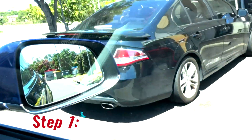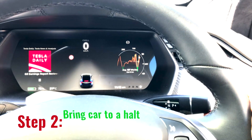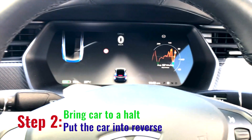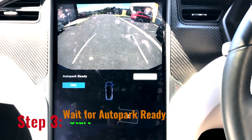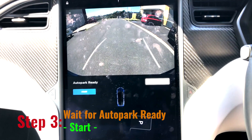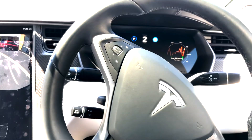Step 1. Step 2. Step 3. Ready, Set, Go. Houston, we have liftoff.